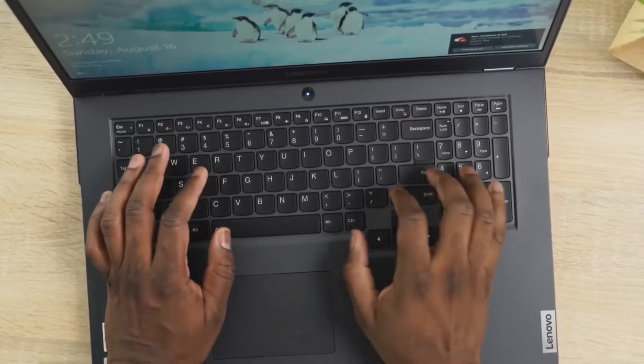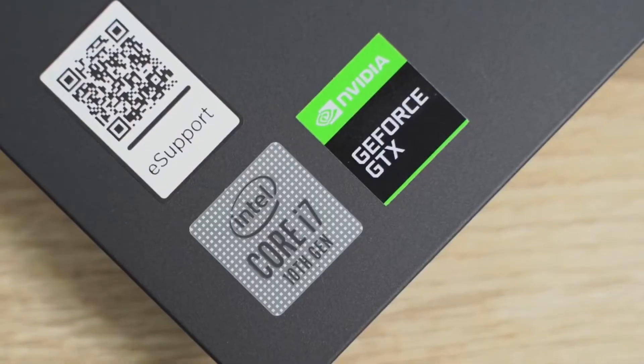The third thing is a dedicated GPU. Having a dedicated GPU to work hand-in-hand with the processor makes a lot of sense, and we have the GTX 1660 Ti here. This is a great pairing — it delivers really good overall performance, high frame rates, and works well with this 1080p display, giving you everything you need in terms of performance.